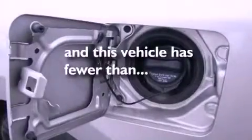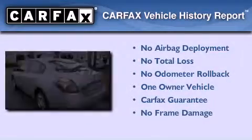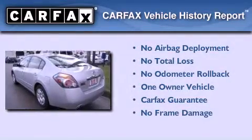Full-power accessories, a rear window defroster, and this vehicle has less than 35,000 miles. This Nissan has had only one owner and it qualifies for the Carfax buy-back guarantee.